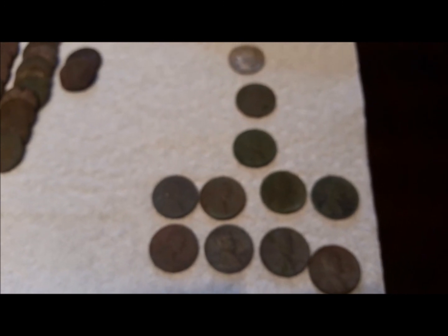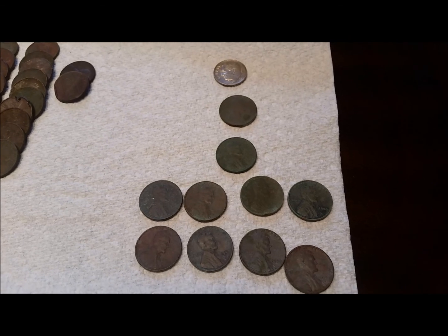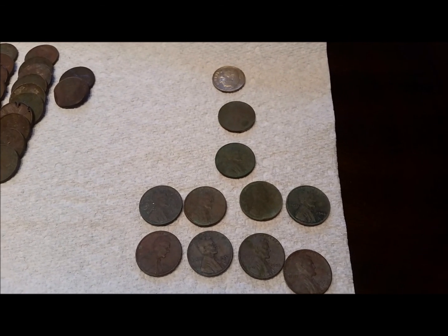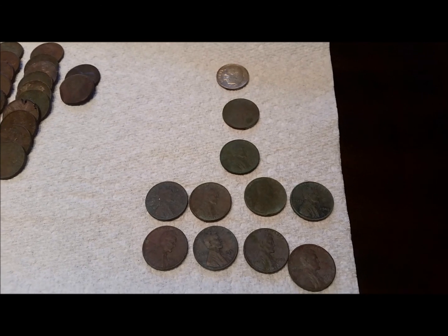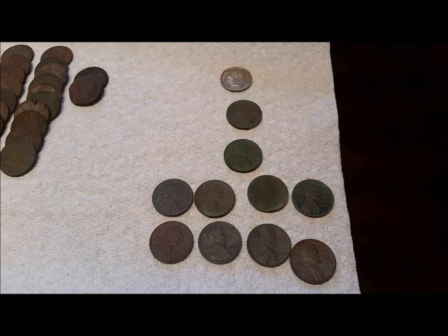There are 10 wheat pennies — the top one is a 1910, then below it is 1939, and then there are eight of them from the 40s and 50s. Not a bad day, and happy to be out.